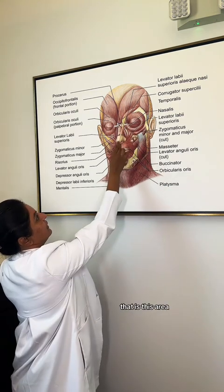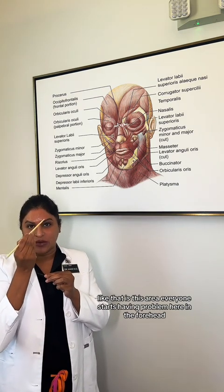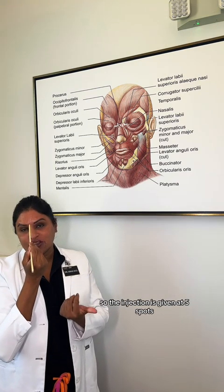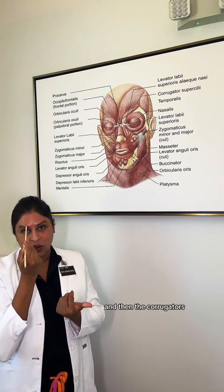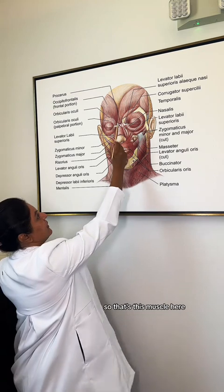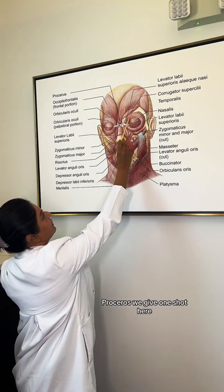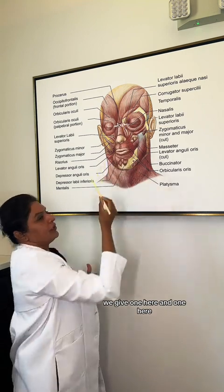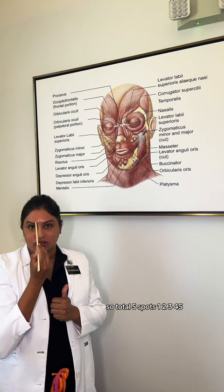So how do you treat the glabella? We divide the glabella into five points, so the injection is given at five spots. One injection goes right here into the procerus, and then into the corrugators, which are lateral to the glabella. We give one shot into the procerus here, and then one on each side of the corrugators — one here and one here, and one here and one here. So total five spots: one, two, three, four, five.